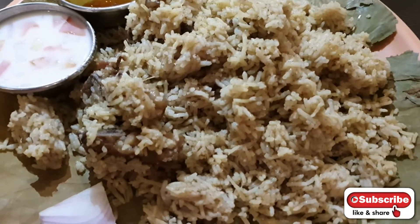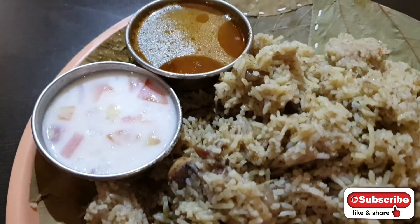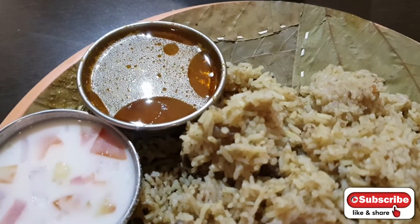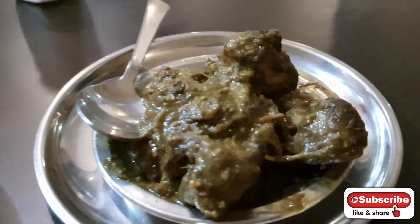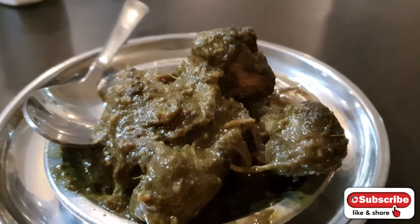So this is the Mutton Biryani. They have given raita. And this is the Coriander Chicken. I've heard of coriander rice and now coriander chicken — should learn all the chicken names.